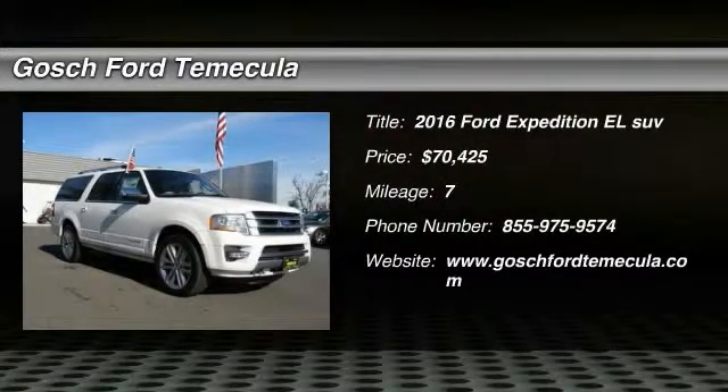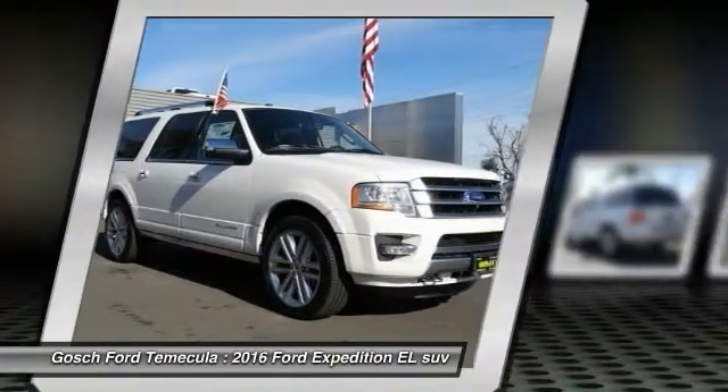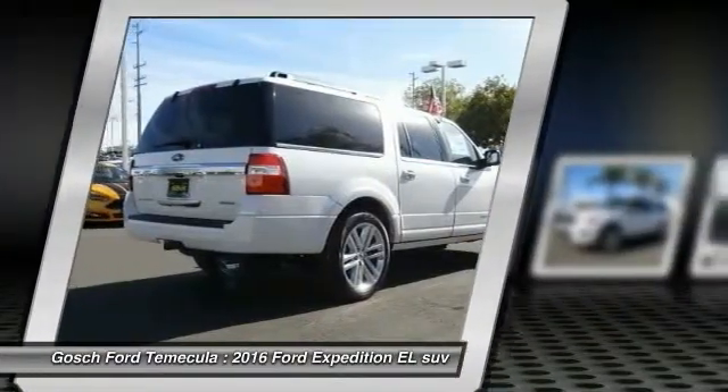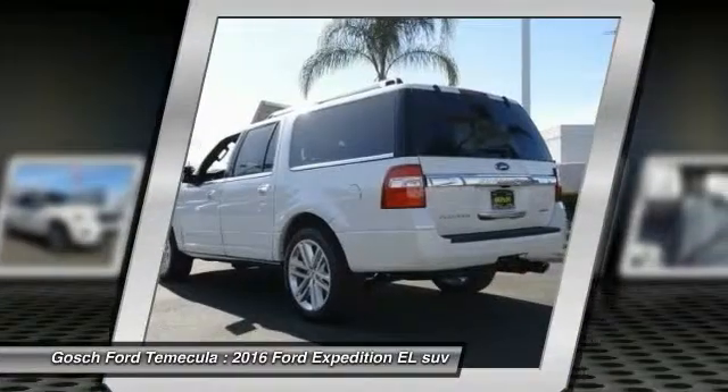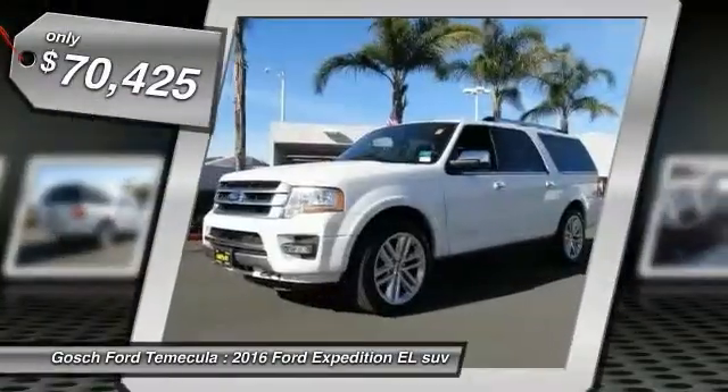2016 Expedition EL. This is the largest SUV in the Ford lineup with seating capabilities of up to nine people. The Expedition EL is the elongated version of the standard Expedition and offers generous cabin space, aggressive looks, and outstanding towing capabilities, and is priced below $75,000.